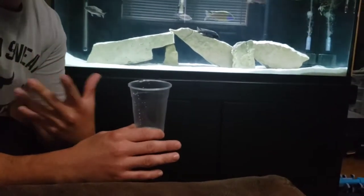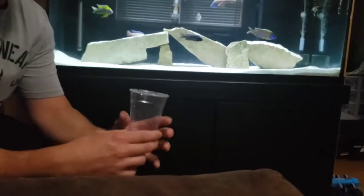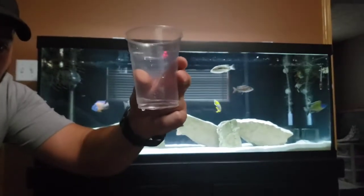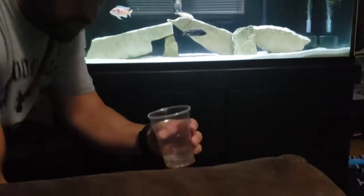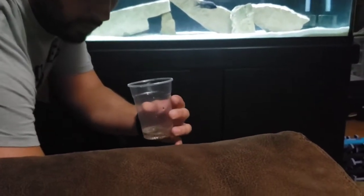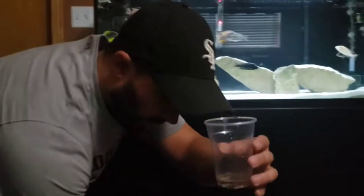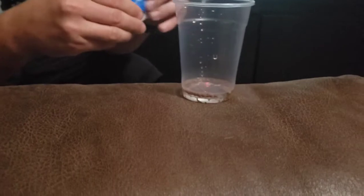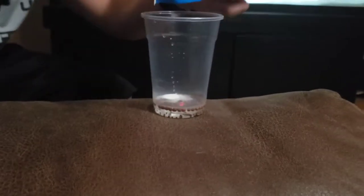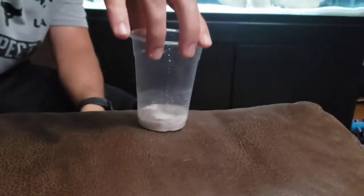I do this about once a month just to clear out their systems. I put a little bit of water in the bottom of a cup, not much, then I put some food in there. I take my General Cure and dump it directly into the food, because it's for internal parasites — so if they're digesting the medicine it goes right where it needs to go.